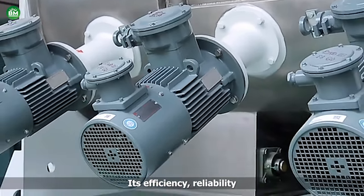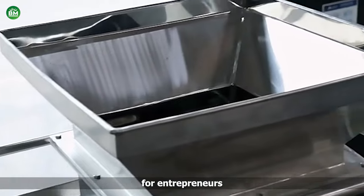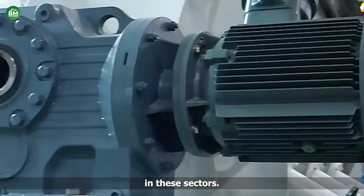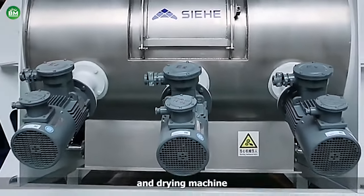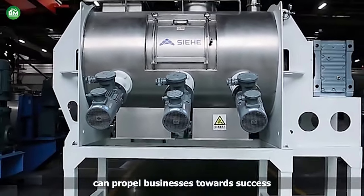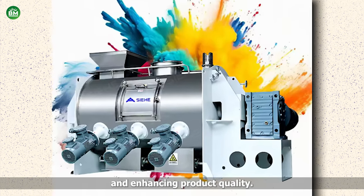Its efficiency, reliability, and adaptability make it an ideal investment for entrepreneurs seeking to establish ventures in these sectors. With proper maintenance and operational expertise, the powder mixing and drying machine can propel businesses towards success by streamlining production processes and enhancing product quality.